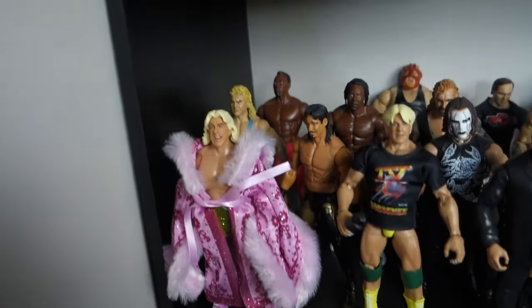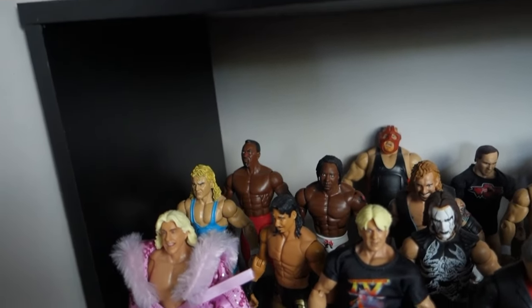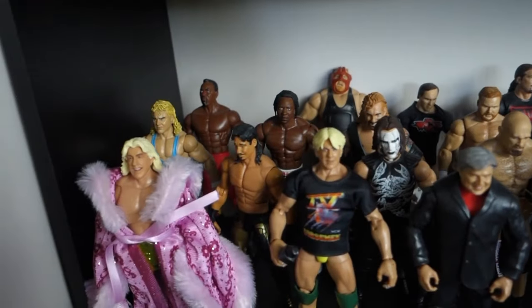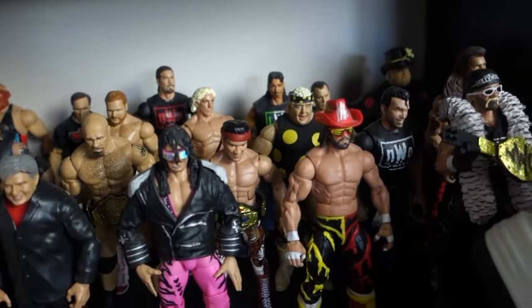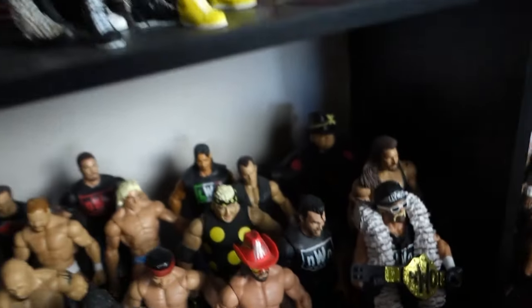WCW shelf — now this is probably my most bare shelf besides the Shawn Michaels, but it's got some cool figures on it. I'll just slowly pan across — some cool figures there, very nice indeed.